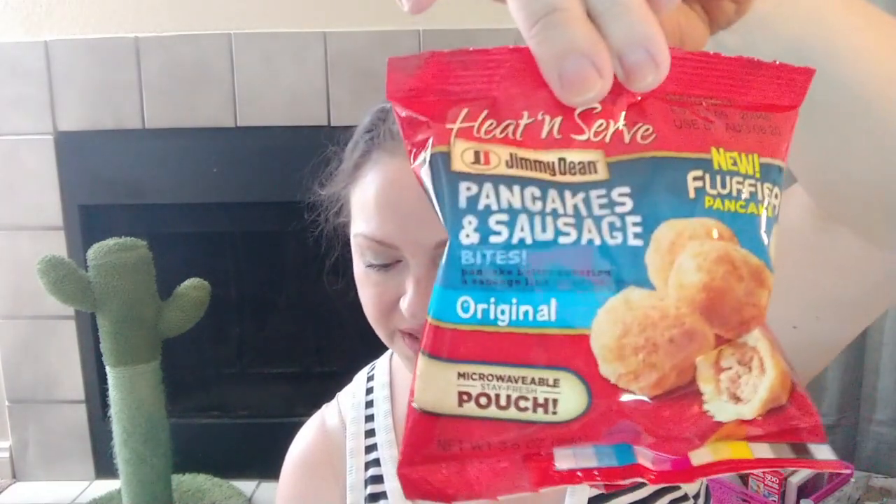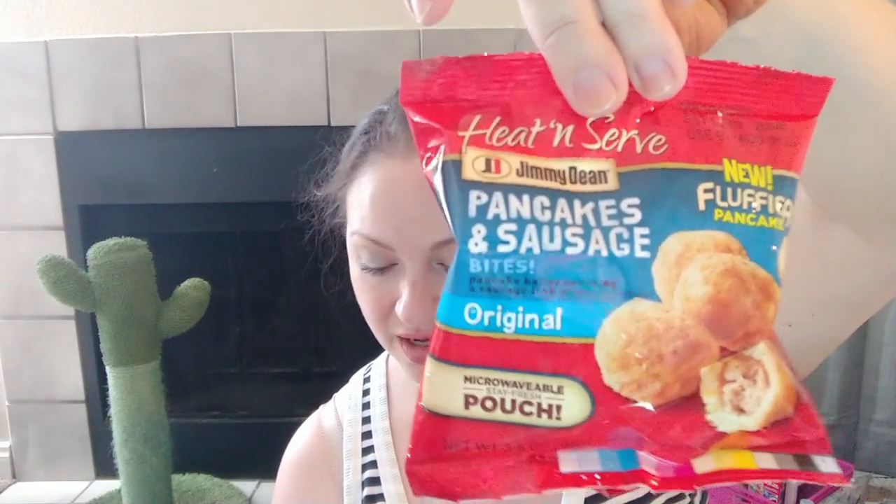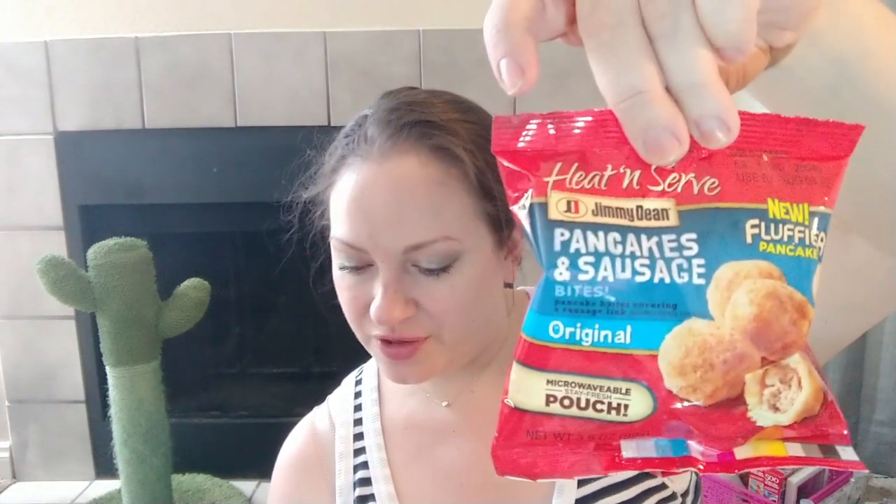The last thing I got in the frozen aisle is a fun little snack — pancake and sausage bites, pancake batter covering sausage links. New, fluffier pancakes — they expire August 8th, 2020, and these are microwavable so you can microwave them in the pouch. I figured it would be nice to make one of these for each of us and then make like eggs and some toast on the side.